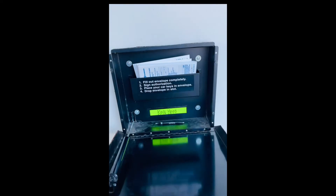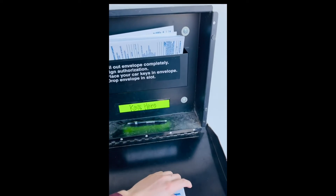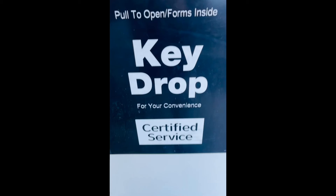Your next step is to open the key drop box, and inside you'll find some white envelopes as well as an ink pen. You can take that envelope and the ink pen and fill out your information and what your appointment is for, then go ahead and stick your keys inside the envelope. Lastly, push your envelope through the slot that says 'keys here' and we'll take it from there.